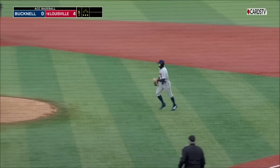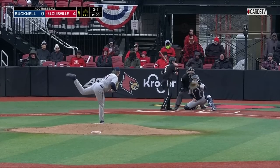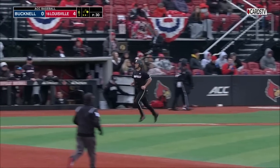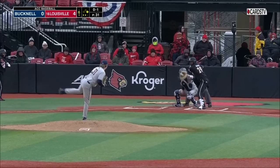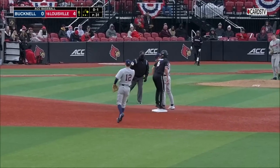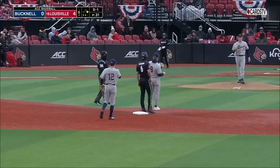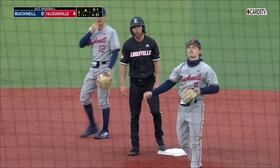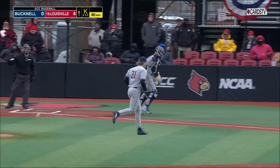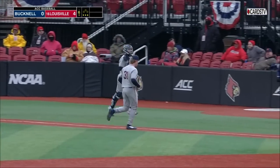Mangrum reaches base for the first time. Payton has got an off day behind the plate — he'll be the DH. Mangrum's safe, stolen base. There's the athleticism — the Omaha challenge. They've been waiting around to see him consistently put his talent on display. He strikes out to end the inning.